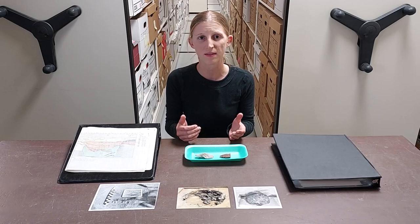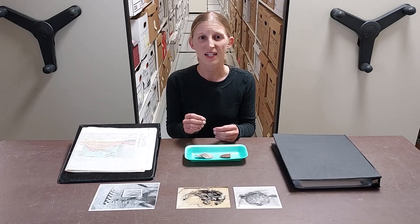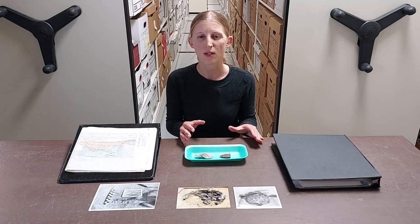Whatever the case, the context where everything is found and how the materials recovered relate to one another provides important information about what happened, when, and why.